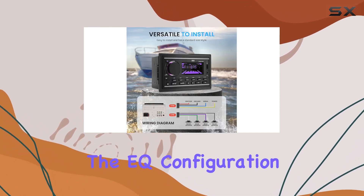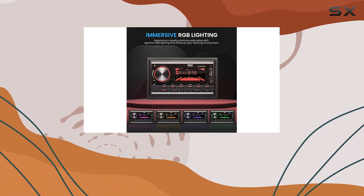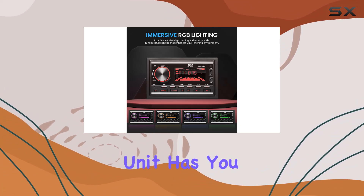The EQ configuration lets you fine-tune your sound, so whether you're into bass-heavy beats or crisp trebles, this unit has you covered.